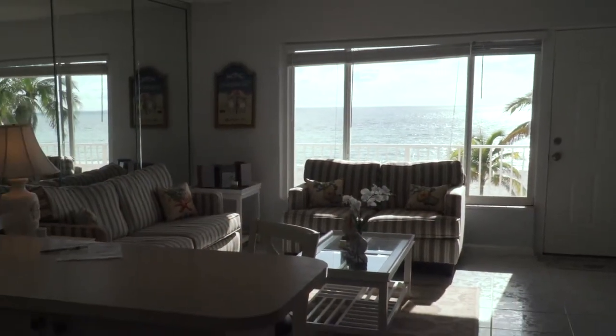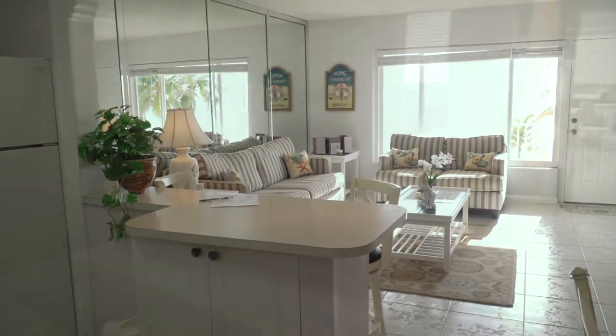This unit is in pristine condition. You will love to call Mainsail your home.